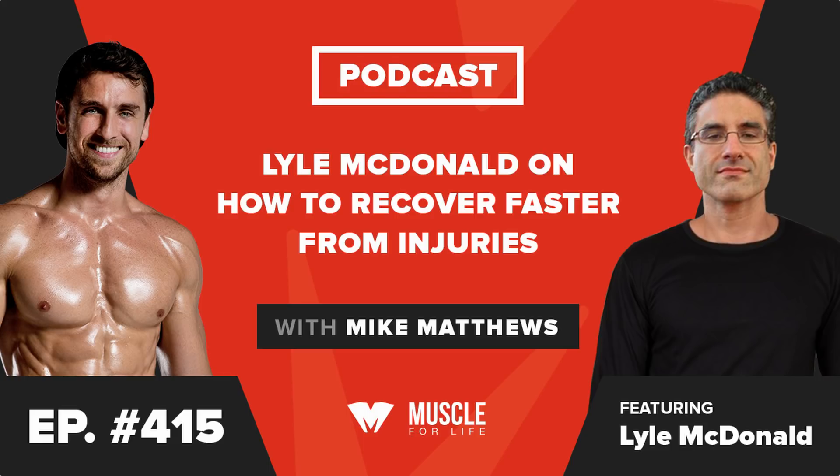Lyle is also uniquely qualified to talk about injury recovery because he has not only scoured the literature, but has also used what he learned to help recover from a rather gruesome rollerblading accident that literally shattered his leg. After the strategies he discusses in this episode worked so well that his doctor was genuinely impressed by how rapidly his leg healed, Lyle documented everything in a book called Optimal Nutrition for Injury Recovery. This discussion is a summation of the key information in that book.